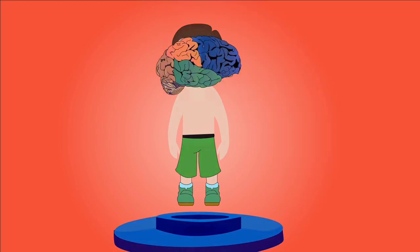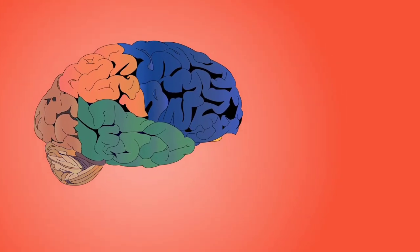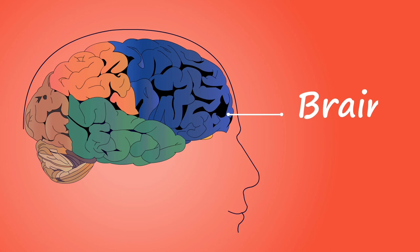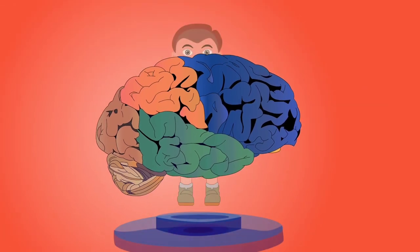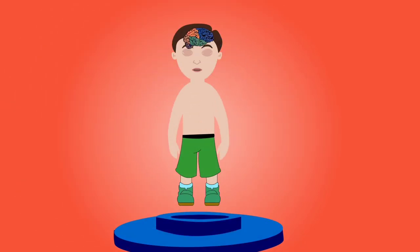The brain is the control center of the nervous system and is located within the skull. Its functions include muscle control and coordination, sensory reception and integration, speech production, memory storage, and the elaboration of thought and emotion.